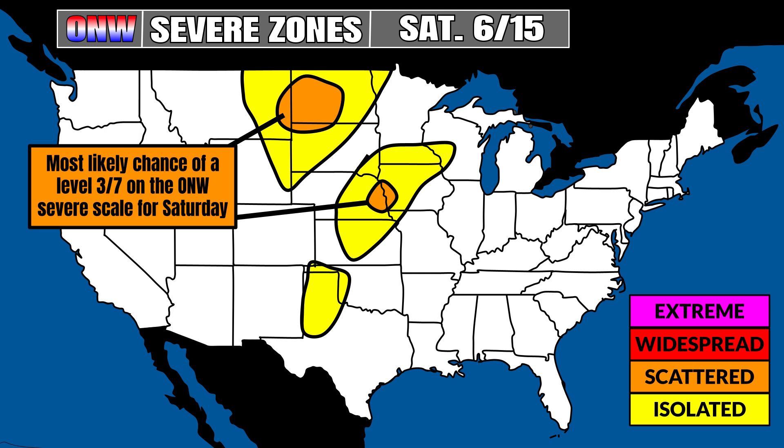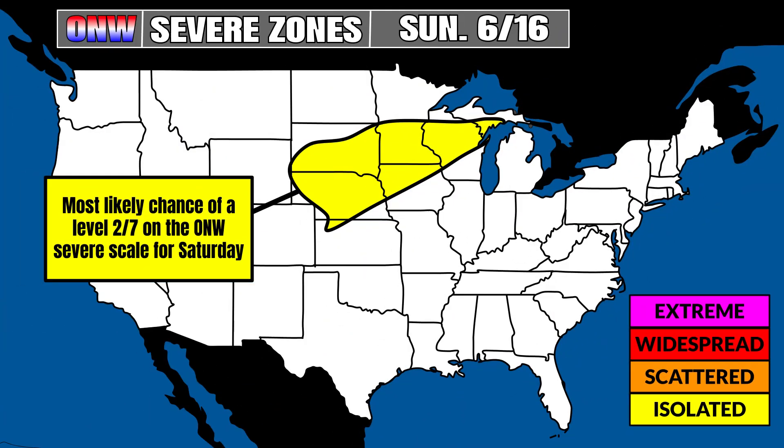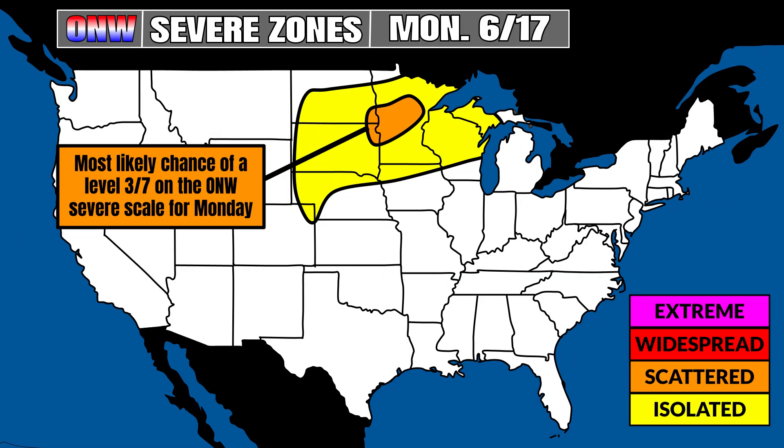Let's talk about severe weather because we will have some isolated scattered pockets of it, particularly coming out of Montana and in parts of North and South Dakota on Saturday into the late day. There will also be a pocket of concern in parts of eastern Nebraska and Iowa — this is where I'd normally issue a level three of seven on my severe scale. Towards Sunday, it's looking pretty isolated from parts of Nebraska and South Dakota all the way over to the upper peninsula of Michigan, where I'd have about a two of seven for isolated severe weather on my scale, which goes from zero to seven.